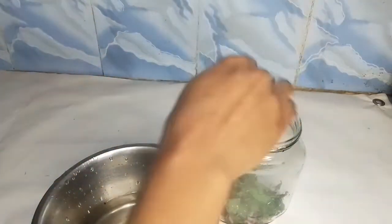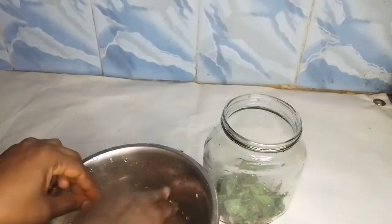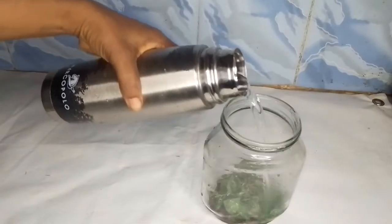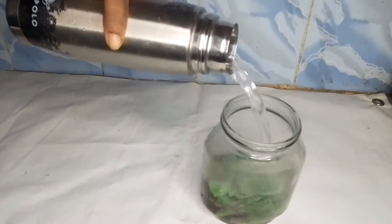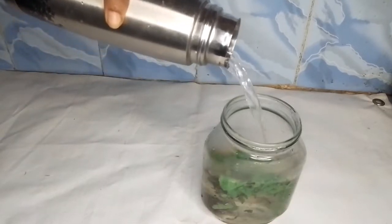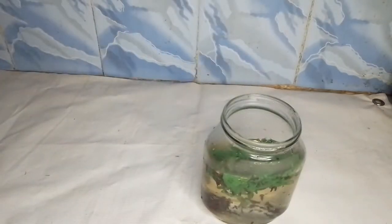I made use of a tablespoon of cloves and also a handful of mint leaves. Then I poured one glass of water into my jar. I allowed it to sit for 24 hours before straining it.